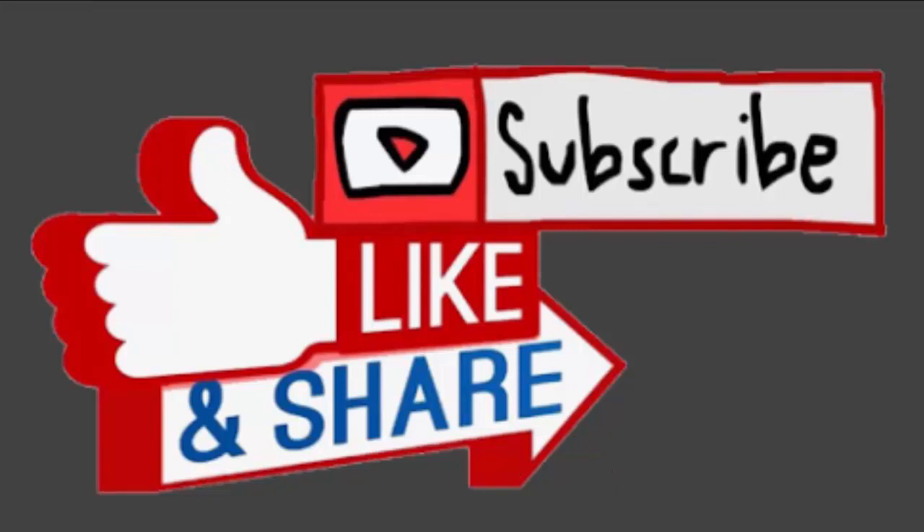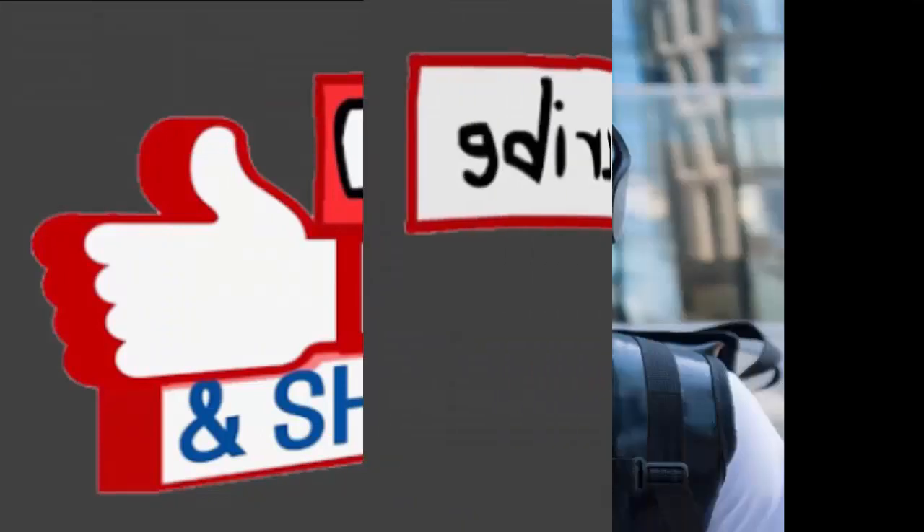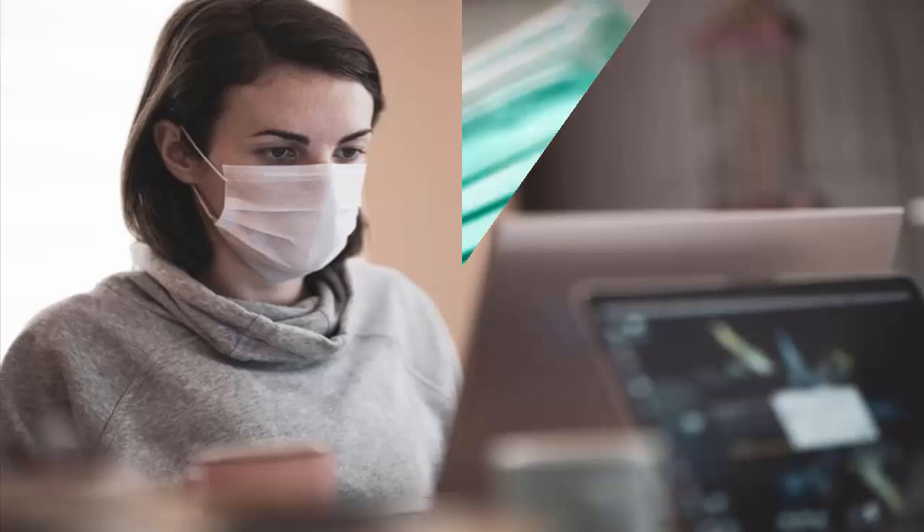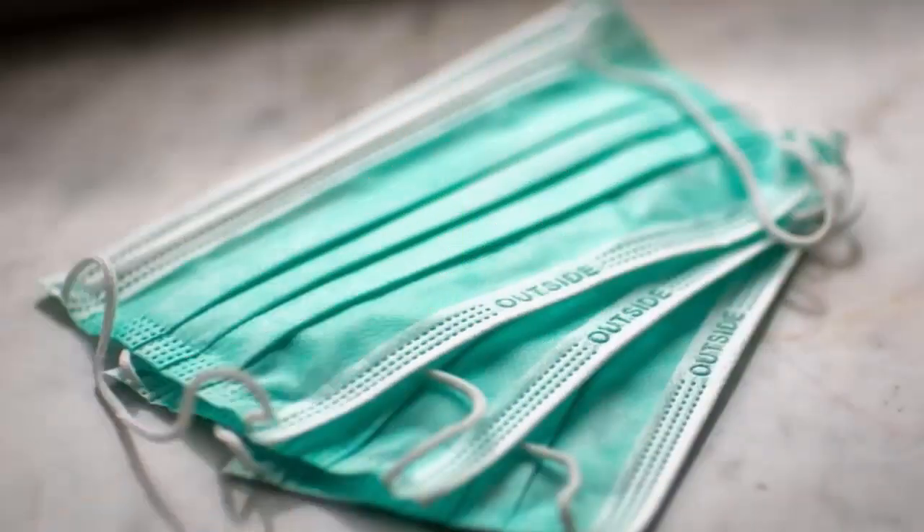Talking about customer reviews, during our research we came across majorly positive customer reviews for COVID fashion mask. The COVID fashion mask has received a 4.4 star out of 5 star rating on the Redbubble site.